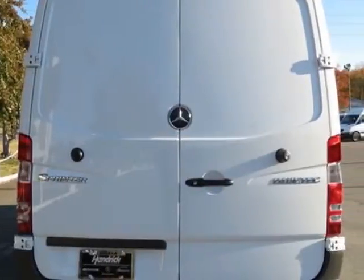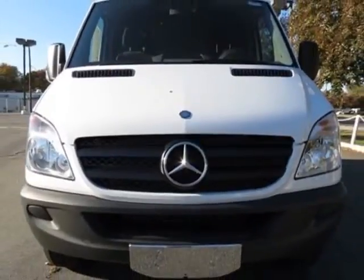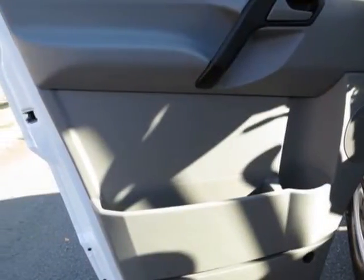This Sprinter Cargo Van boasts a 3.0 liter engine and has a 5-speed automatic transmission. Another great feature is that this vehicle uses diesel.